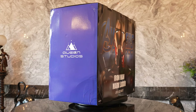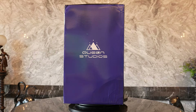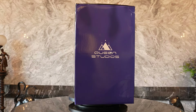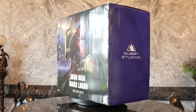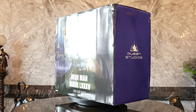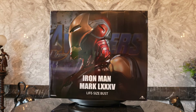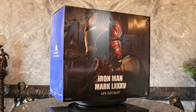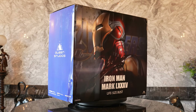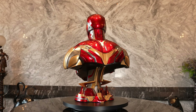The stats on this piece: the edition size is 699 worldwide. Queen Studios only has a license for this in Asia, Japan, Brazil, and Europe — so it's not available in the United States with their current license. But I know they are working on that, to be able to bring some of these amazing busts and statues to the US, which is very exciting news.